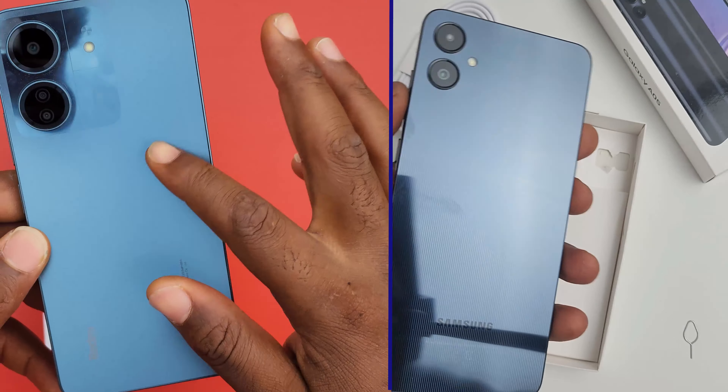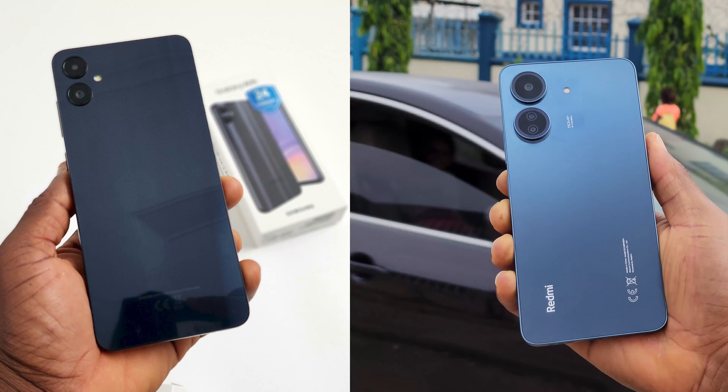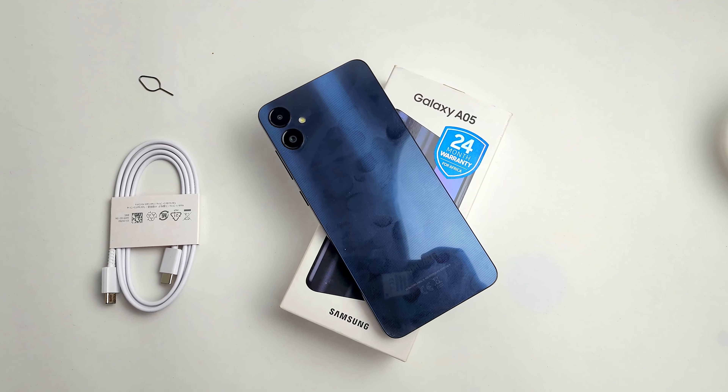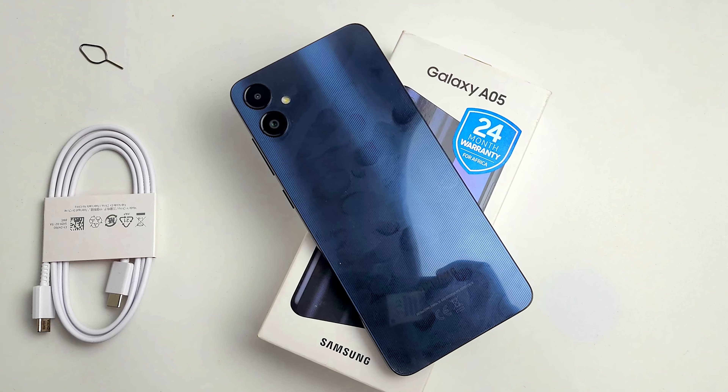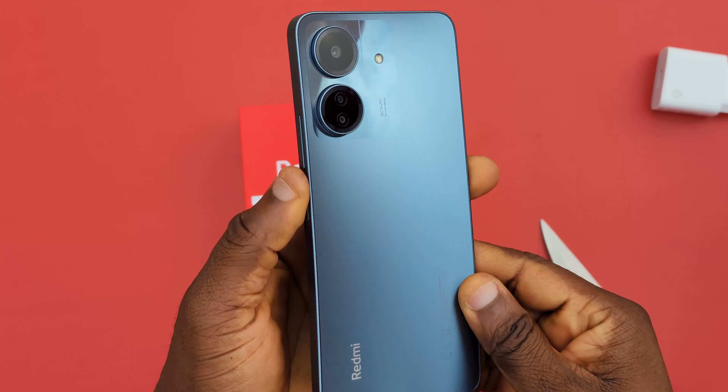Now let's go to the second category: build and design. Both phones are practically made of recycled plastic, which is what you expect from a budget phone. When it comes to design, we can't state a winner out of the two because both phones have a very elegant-looking design. But if you choose to go with the Samsung Galaxy A05, don't buy the black one — it is a fingerprint magnet. For the Redmi 13C, you can manage without a case because it has a matte finish that doesn't attract fingerprints or dust. So for build and design, the verdict is on you.